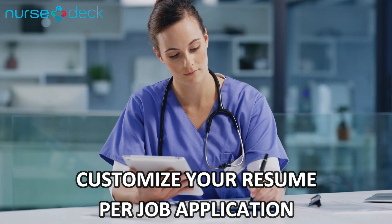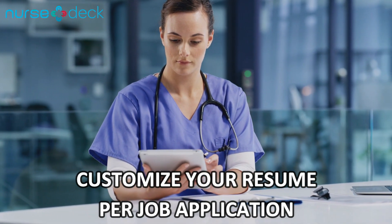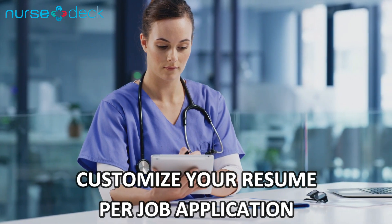Once you have that master resume, it's time to customize. Take a look at the required and preferred qualifications in the job hiring post, tick off the qualifications that you have, and put them in your resume.